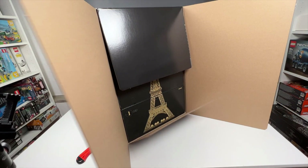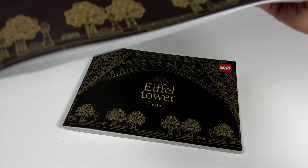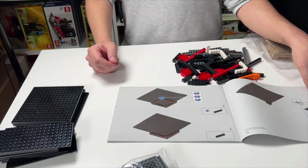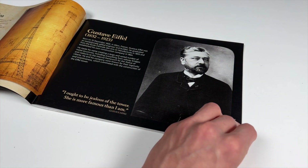If you open the giant box, you will find three smaller boxes inside and also three separate instructions, so you can build this set with multiple persons. Another cool thing is that there are no stickers in this set, but there are also no prints.